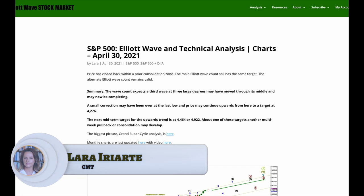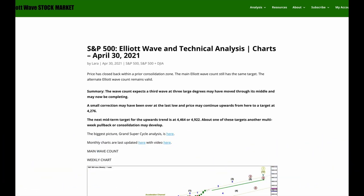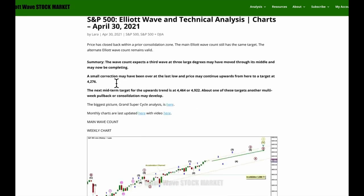Hello everybody, this is Lara with your end of the week video for the S&P 500 for the trading week ending Friday 30th of April 2021. For the short term I expect that a third wave at three large degrees may have moved through its middle and may now be completing. It's possible a small correction may have been over at the last low and price may continue upward from here to the next target of 4276. It's also possible we could see a little pullback continue for a few sessions.